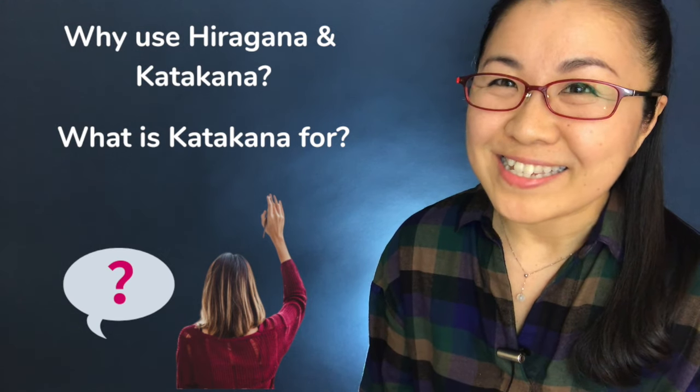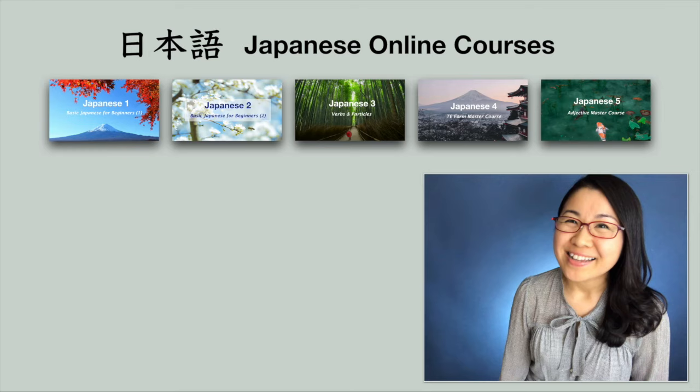I'm going to answer these questions in this lesson. I'm a Japanese teacher for many years and currently I have five Japanese courses at my online school. You can find all the information about my courses in the description below. Okay, let's begin the lesson. では、はじめましょう。